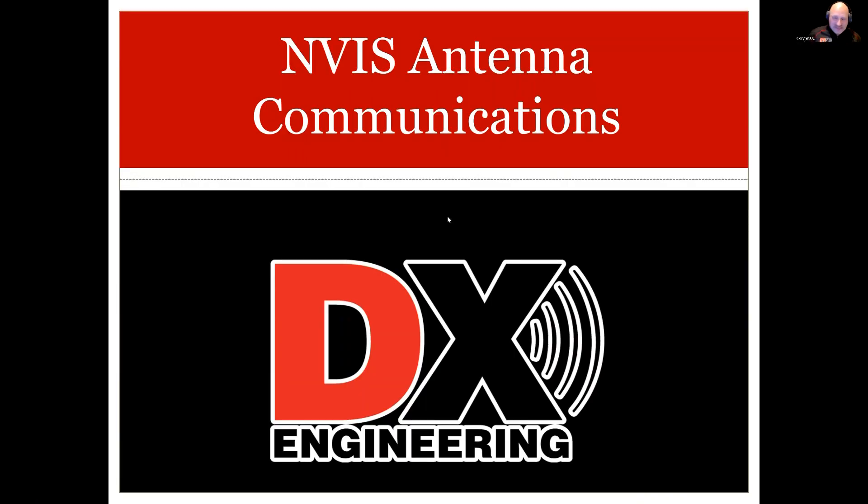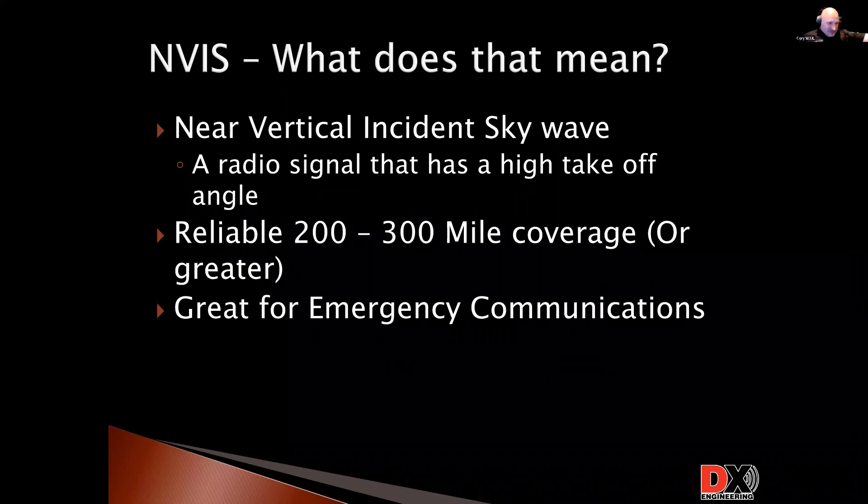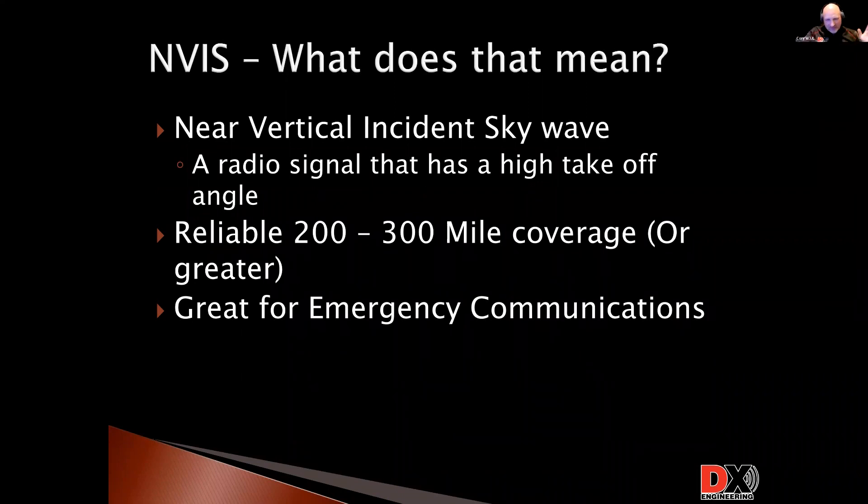NVIS antennas and communications — what is NVIS? The acronym NVIS is Near Vertical Incidence Skywave. This is a radio signal that has a high takeoff angle. Normally when you're trying to do DX and get that signal out as far as you can to talk to Europe or Japan, you don't want a very high takeoff angle — you're basically burning up the sky, sending your signal into space. For DX, you want that nice 18-20 degrees, hit the right layers of the ionosphere and skip down for that long distance.